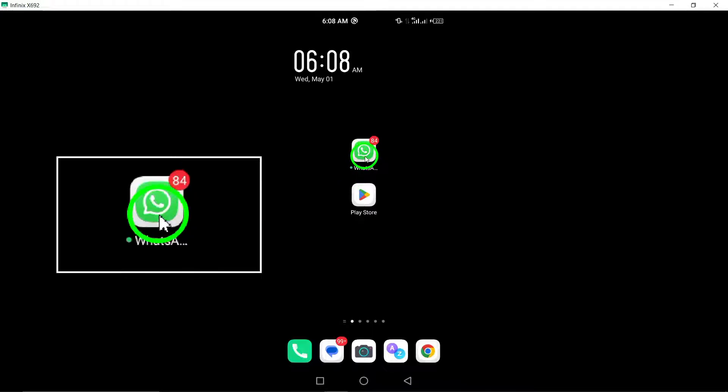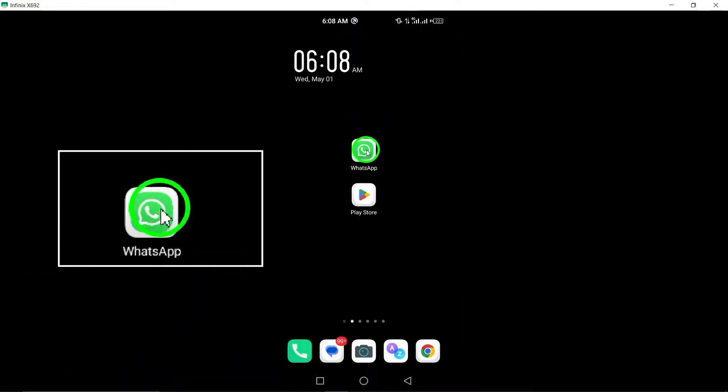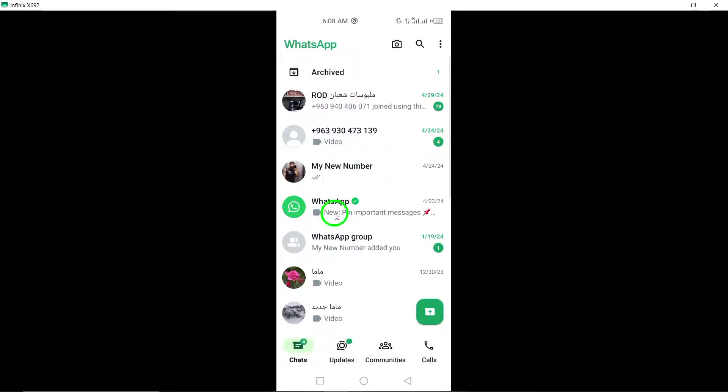4. Close and reopen WhatsApp. Close the WhatsApp app completely and then reopen it to see if this resolves the unresponsiveness you're experiencing.